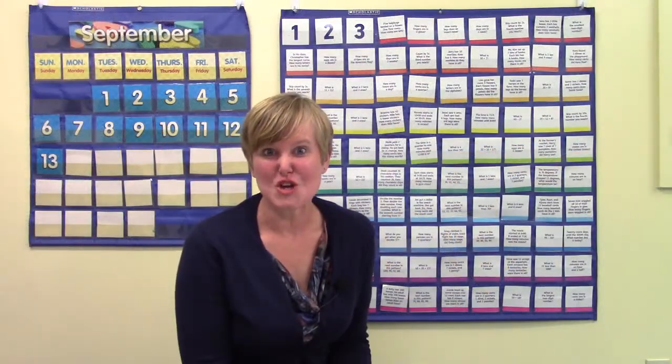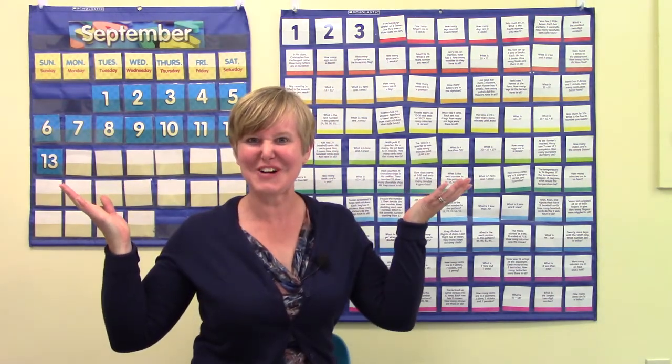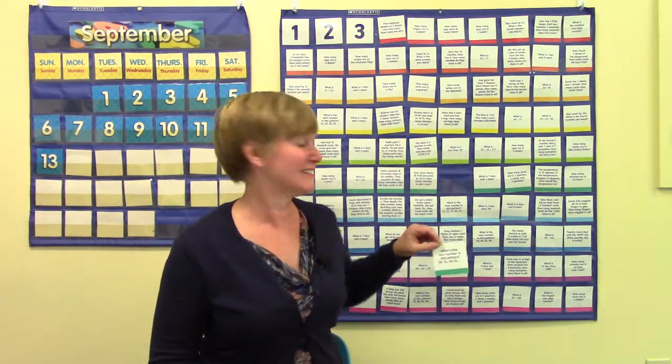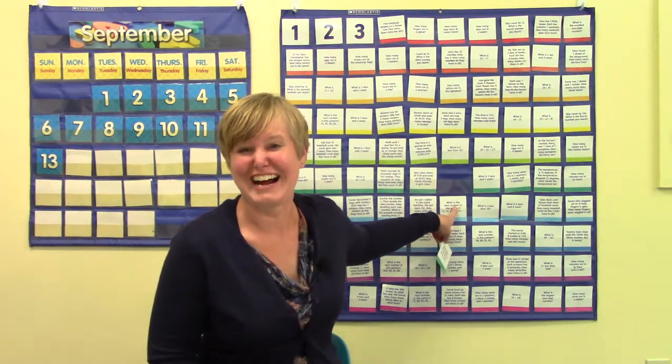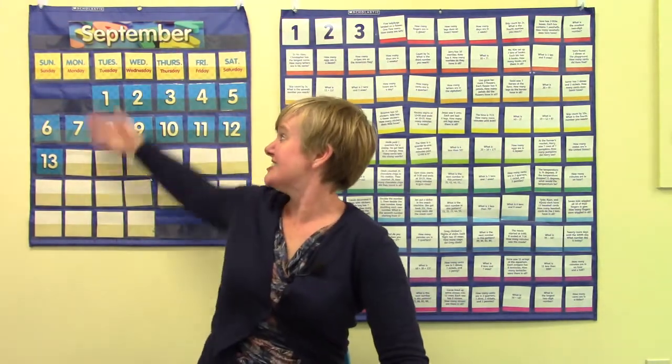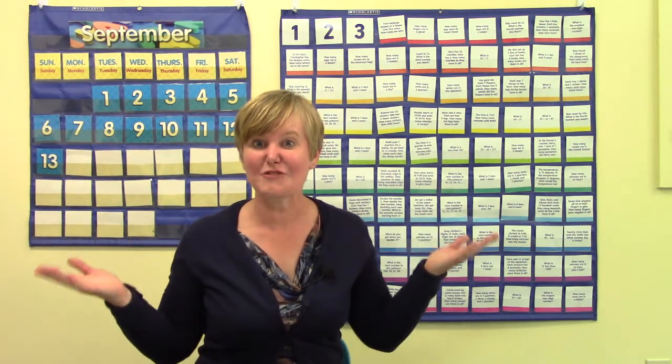Class, can you find some shapes on our calendar wall? There are so many shapes here. What shape do you see? Squares and squares and squares. There are little squares. Even when I took out the square, it made another square. And then there are big squares, giant squares for our calendar.